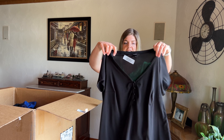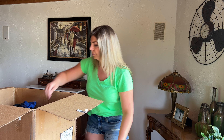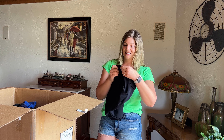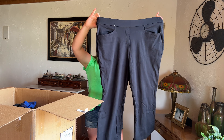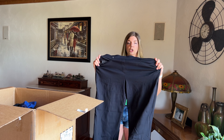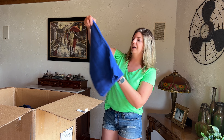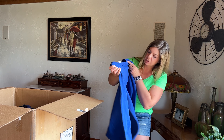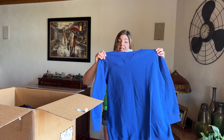Here is a Torrid size zero, just a classic black tee with little buttons in the front. Lots of black — I've noticed the last couple items have all been black. These are Lane Bryant size 18/20, nice stretchy straight leg, look like dress pants or trousers but feel more like a yoga pant. And here is a Women Within size 18/20 — a nice royal blue three-quarter length sleeve sweatshirt.